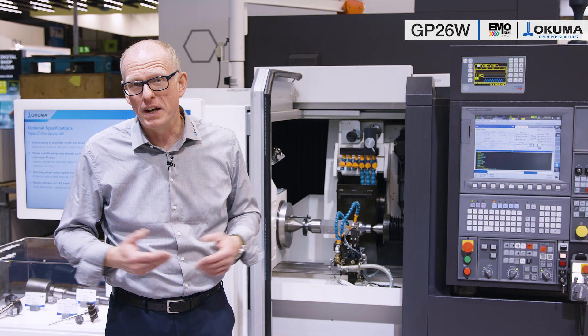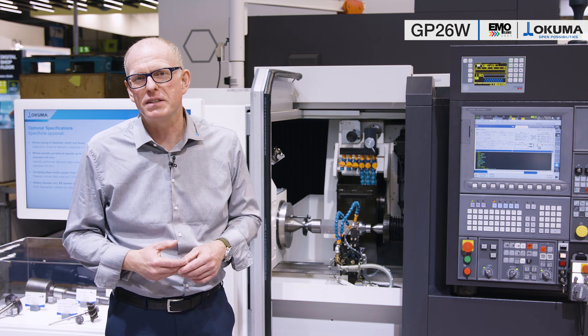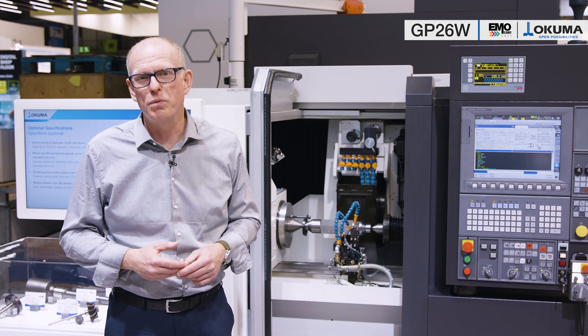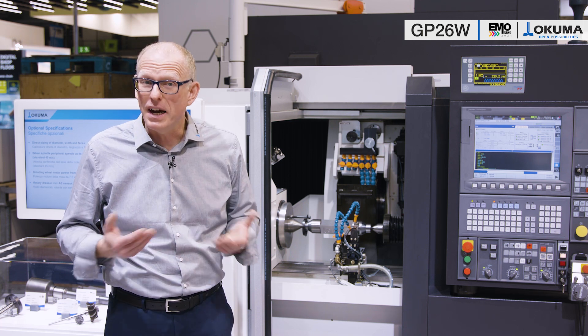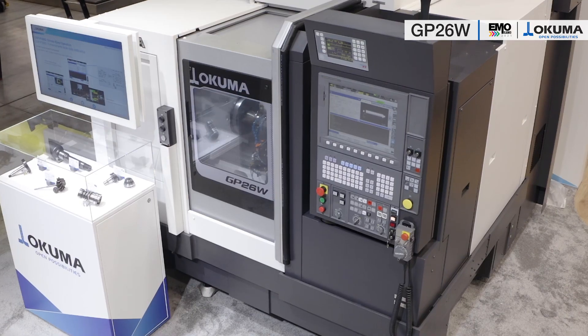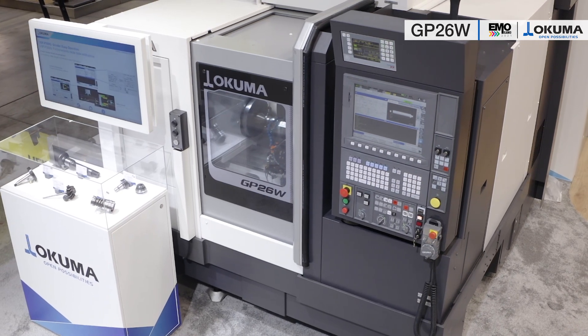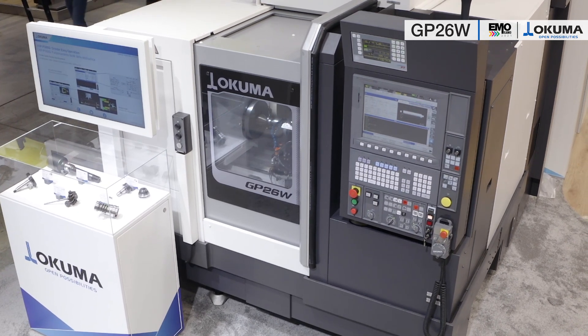When it comes to automation, this machine can score points. Due to the cross-slide construction of the X- and Z-axis, the workpiece is always at the same position — ideal for automated loading from the top. The grinding wheel can be dressed in parallel during the loading process, resulting in a significant reduction in non-productive times. The rapid traverse speed of 30 m per minute for all axes also plays an important role in reducing non-productive times.